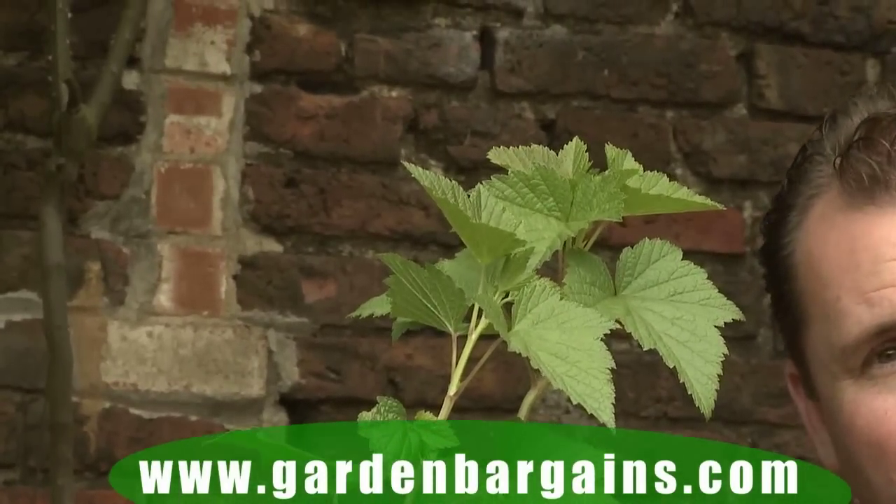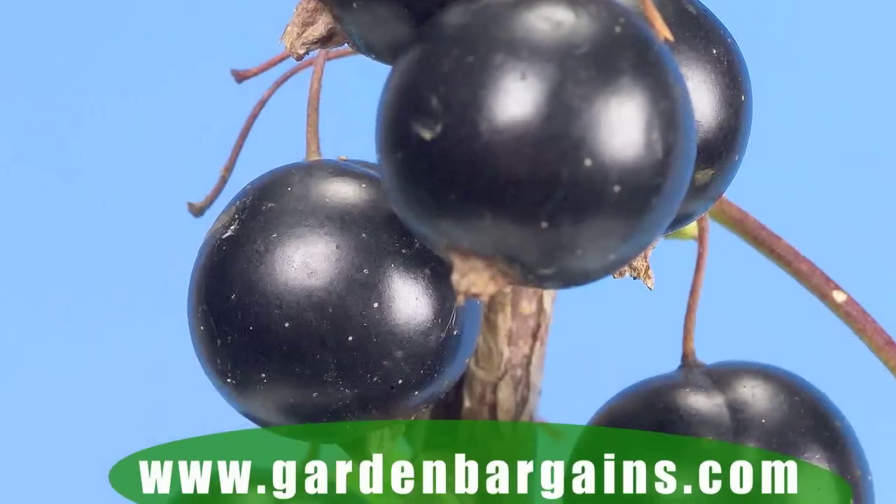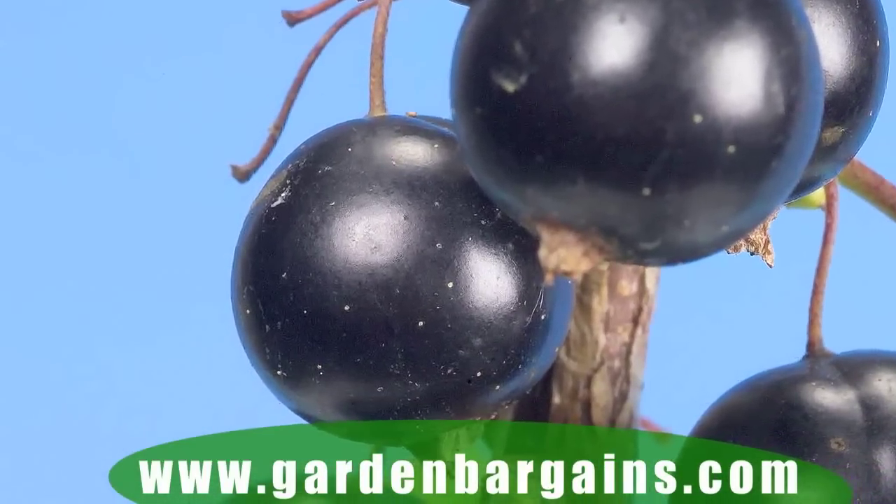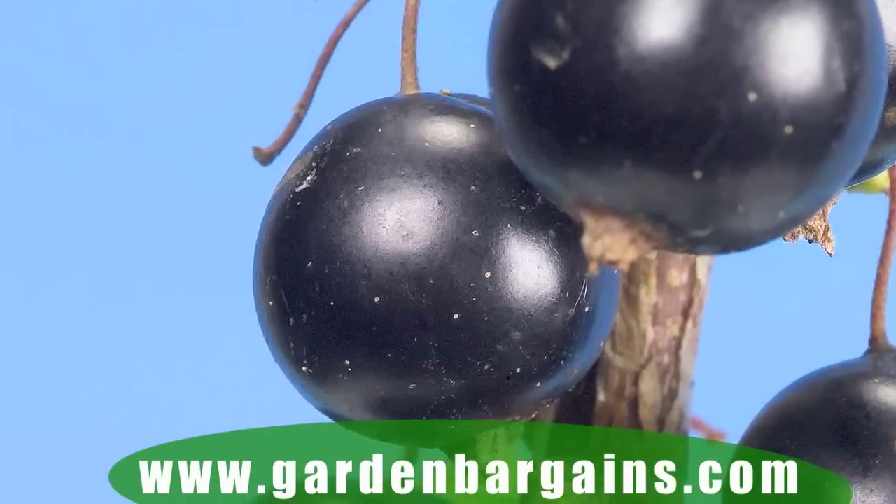Ready to pot up, ready to plant in the garden, and each one will give you up to ten pounds of delicious juicy fruits for the next 15 years — that's 30 pounds of fruit per season from these three plants.